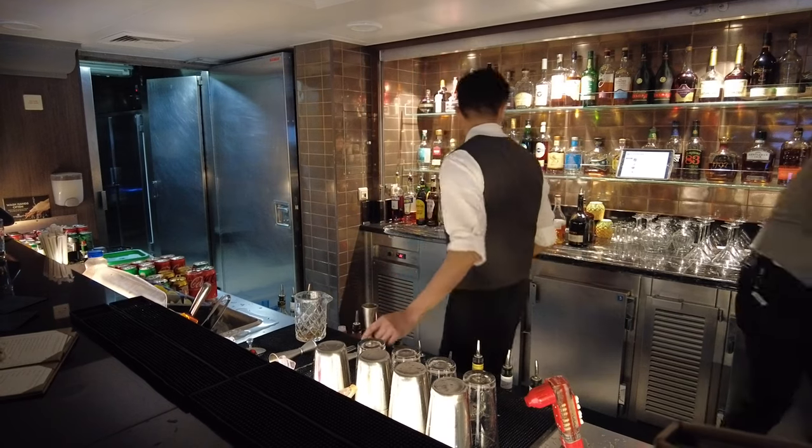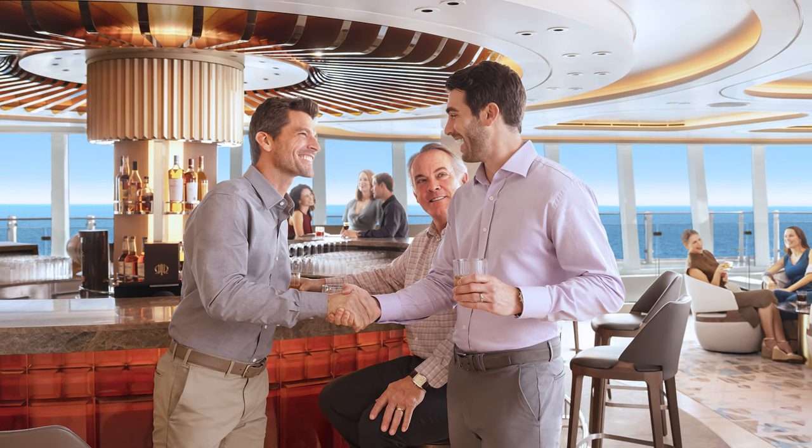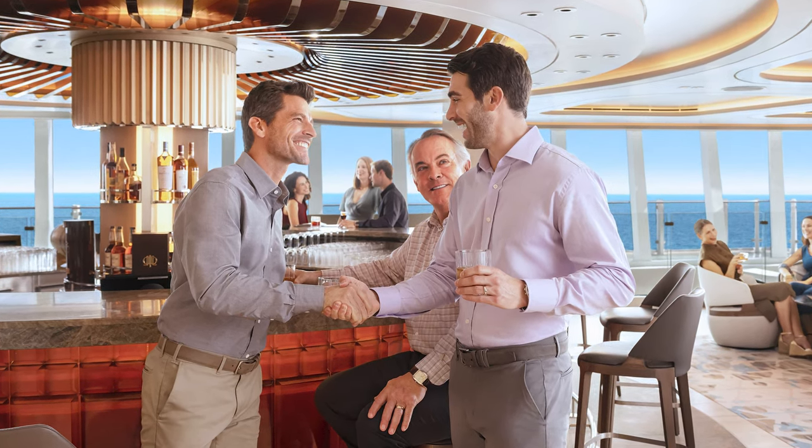The Unlimited Open Bar Package retails for $109 per person per day, meaning that you will have to pay $21.80 per day in gratuities.